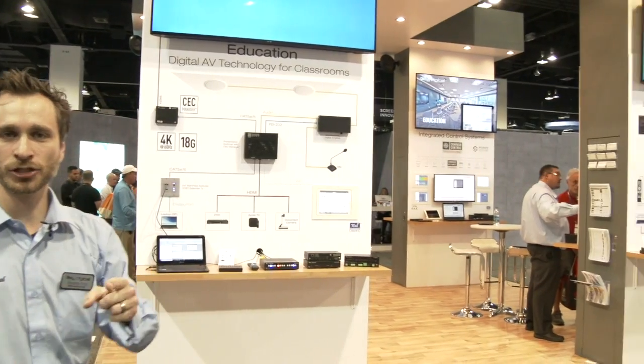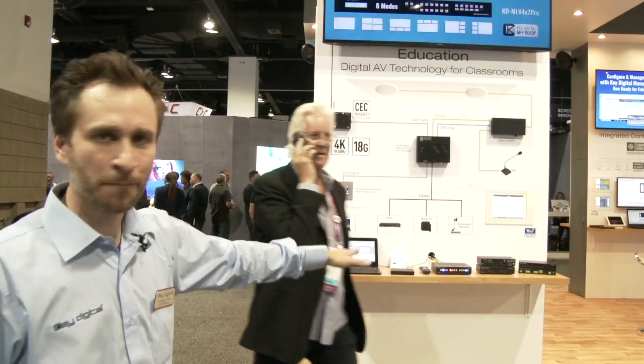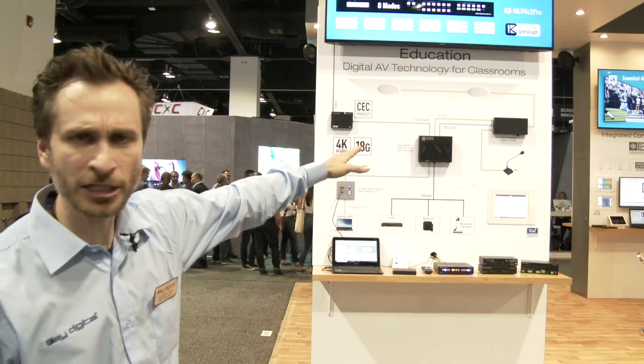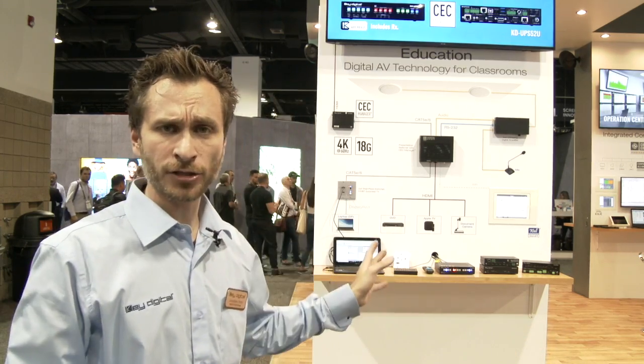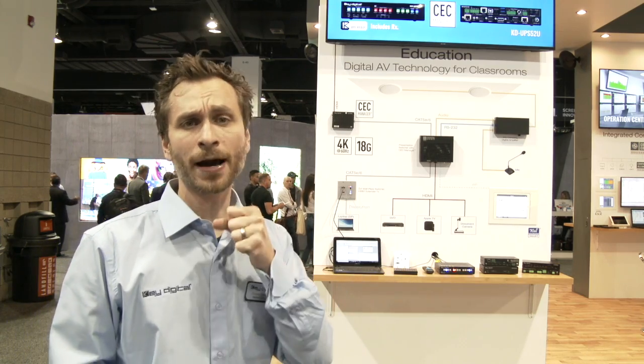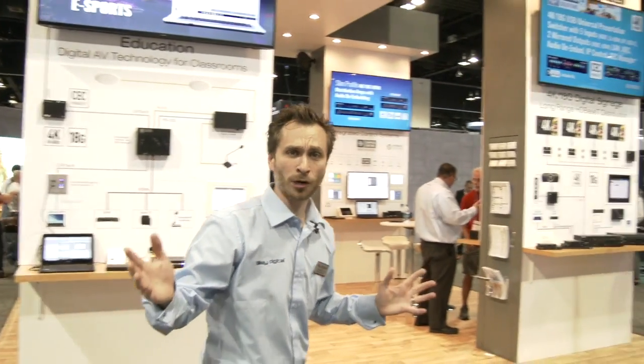Educational classroom solutions: KDPS 42 complete system with WallPlay interface, presentation switcher, HDBaseT receiver. You add our amplifier and control it from a free app on the iPad without any programming whatsoever. You're going to be able to do video switching, speaker control, microphone level adjustment, turning on and off, controlling volume, muting, and control of up to two connected displays. Did I mention you don't have to program it at all?